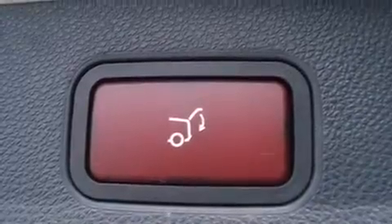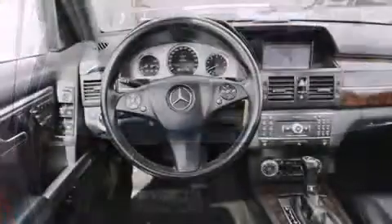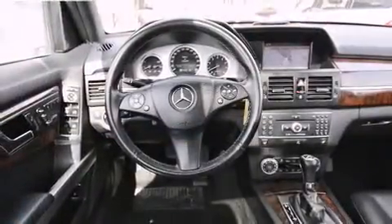Mercedes-Benz prioritized fit and finish, as evidenced by adjustable headrests in all seating positions, power front seats, a leather steering wheel, heated seats, fully automatic headlights, turn signal indicator mirrors, and one-touch window functionality.